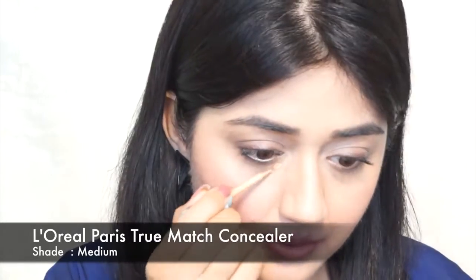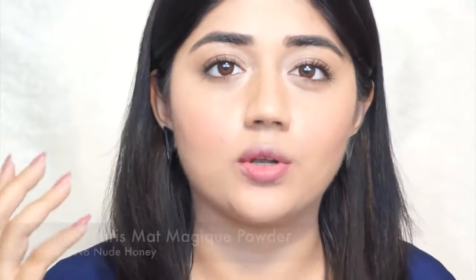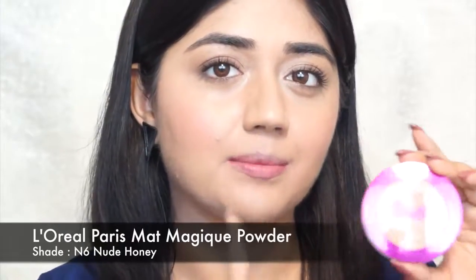Now to take this daytime look to a nighttime look, the first thing you want to do is touch up your base. There might be areas where you've got a bit of oil or your concealer has worn off, so I'm just going to reapply my concealer a little bit. Once I've touched up my concealer, I'm going to use a bit of powder to set everything and take away any excess oil. I'm using the L'Oreal Paris Matte Magic powder again.